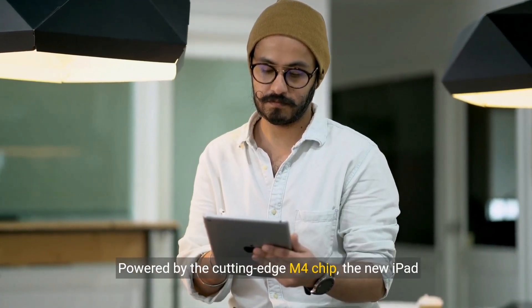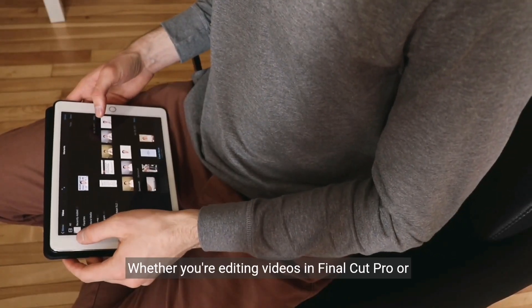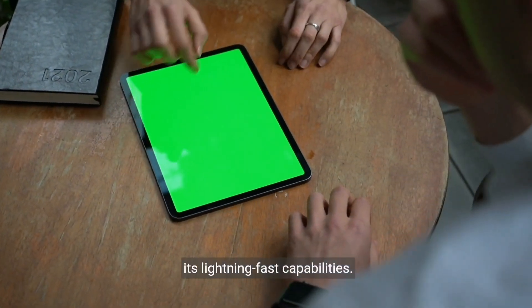Powered by the cutting-edge M4 chip, the new iPad Pro ensures seamless performance for even the most demanding tasks. Whether you're editing videos in Final Cut Pro or unleashing your creativity in Procreate, this tablet is designed to exceed expectations with its lightning-fast capabilities.